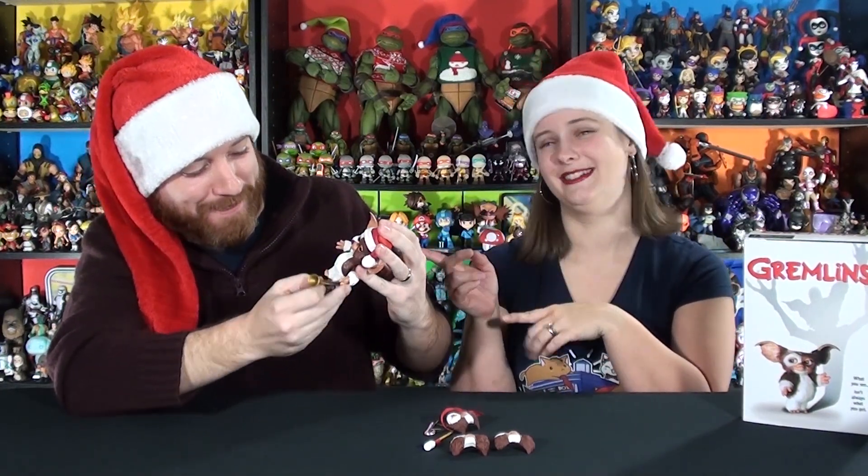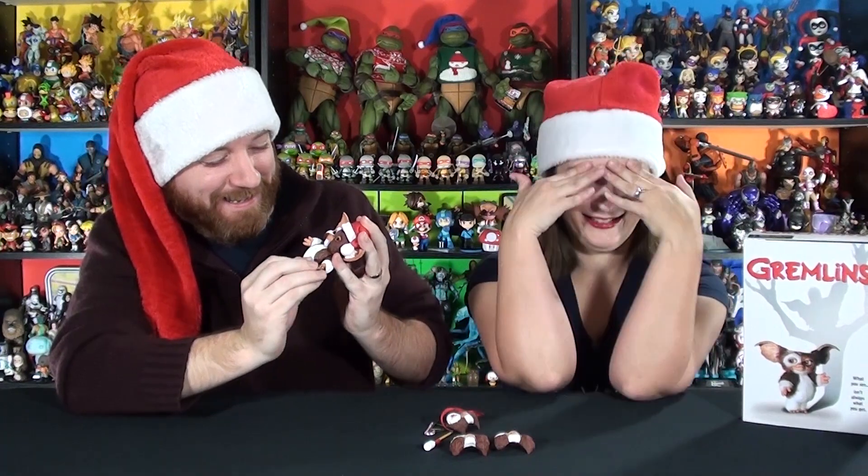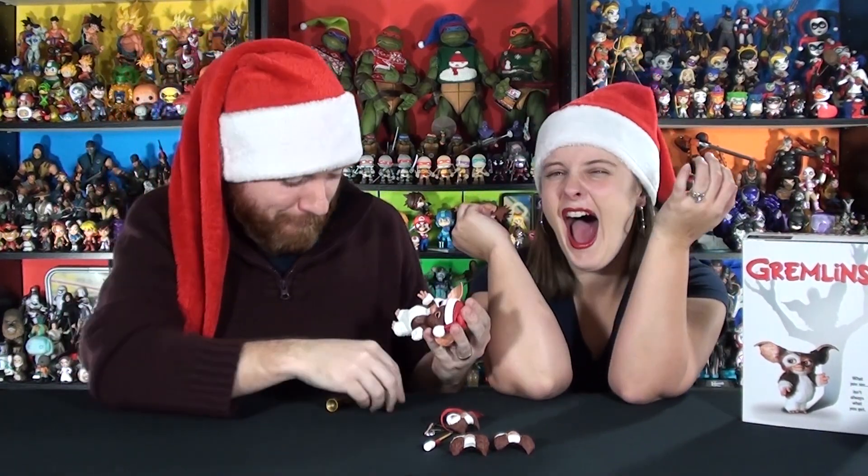Tracy's Basement! Jason from Tracy's Basement on Twitter — oops, I dropped it!